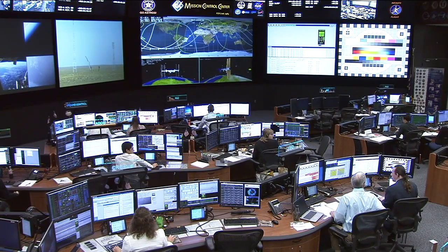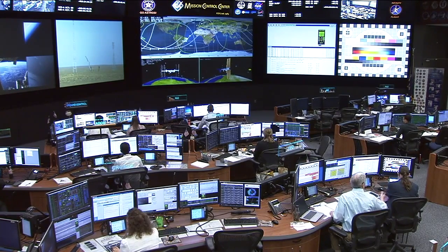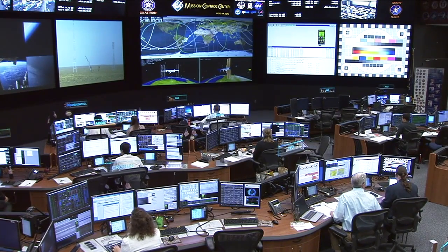The team here in Mission Control is working with their counterparts in Russia, getting more information on the issue with the booster that has changed today's launch plan. We will provide more information as soon as we have it. You're seeing a live view of the control team working here, led by Flight Director Mary Lawrence.